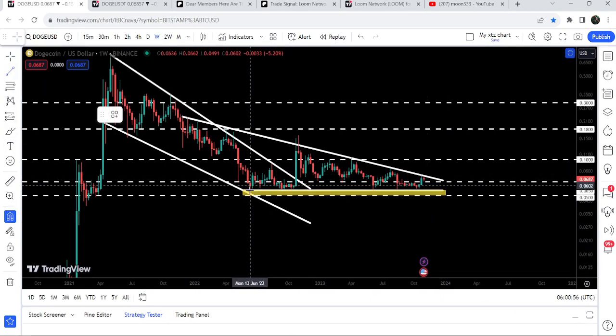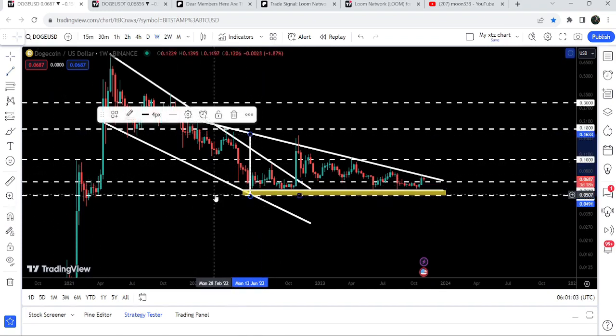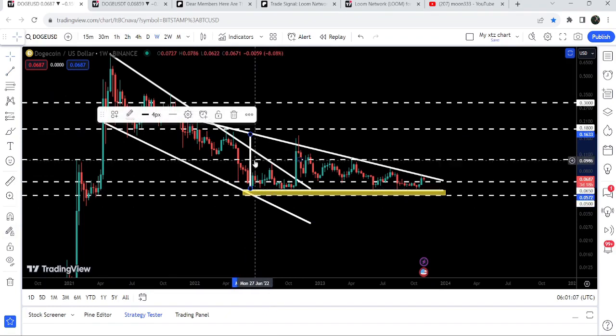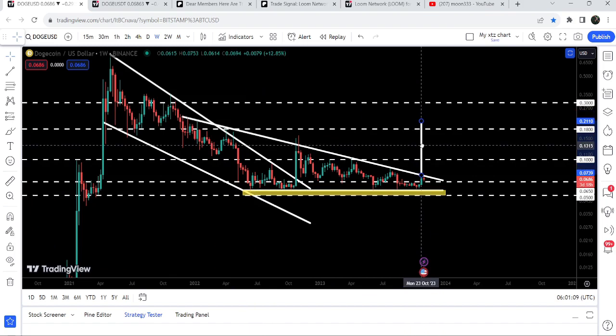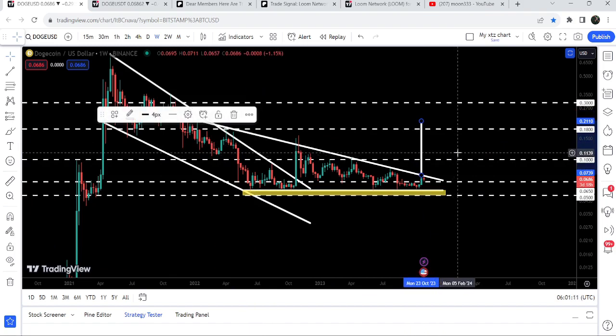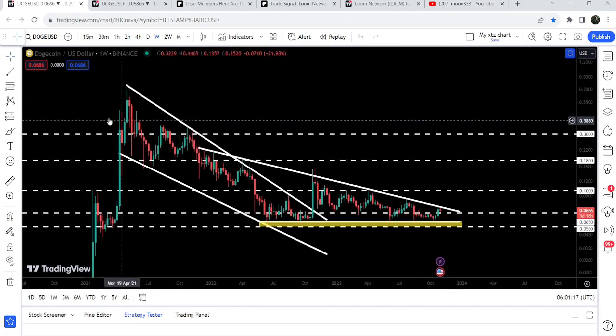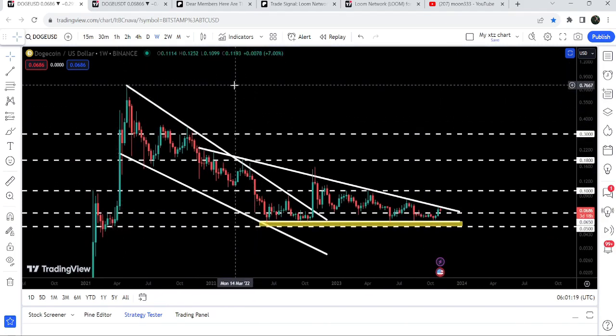If we take a look at the target for the expected breakout from this descending triangle, the expected target can be approximately at 21 to 22 cents as per this trend line. The final target for the previous breakout from this big falling wedge pattern is at the top of the wedge, which can be between 77 cents to 80 cents.